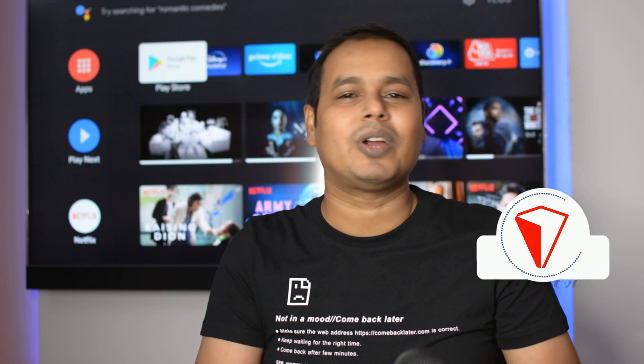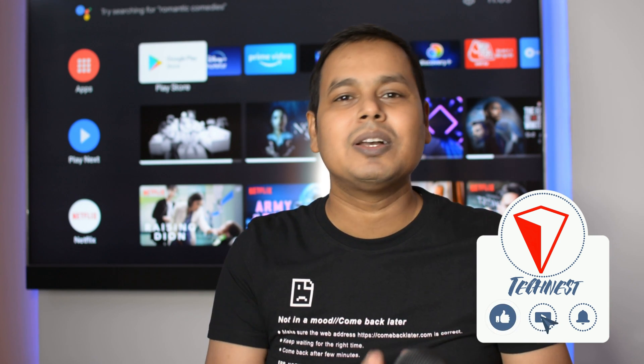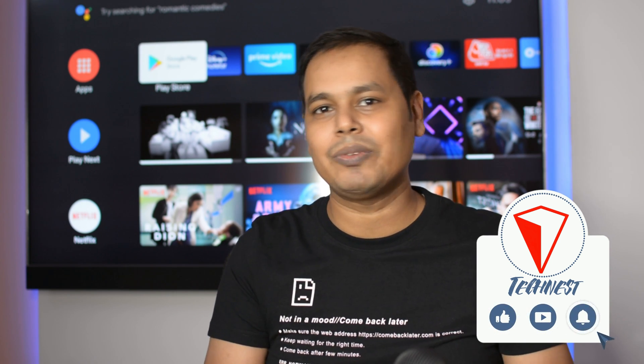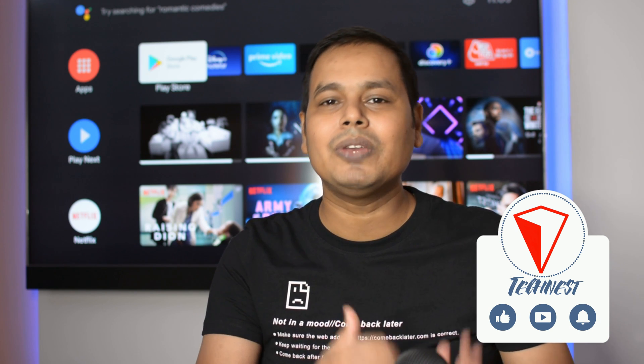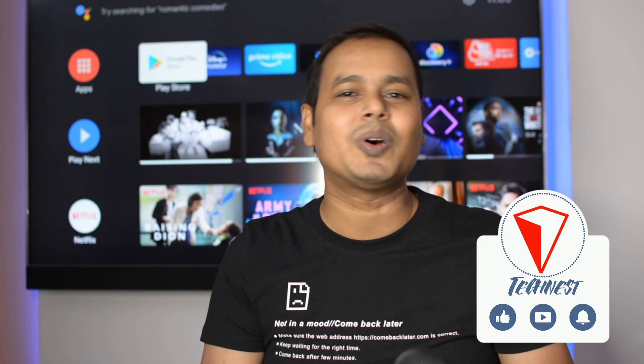That was part two of the best Android TV apps. If you think any other app should make this list, make sure to comment down below so that everyone is aware. Give a thumbs up if you enjoyed this video. Share with your friends, and do not forget to subscribe to our channel for more amazing tech videos. Thanks for watching.